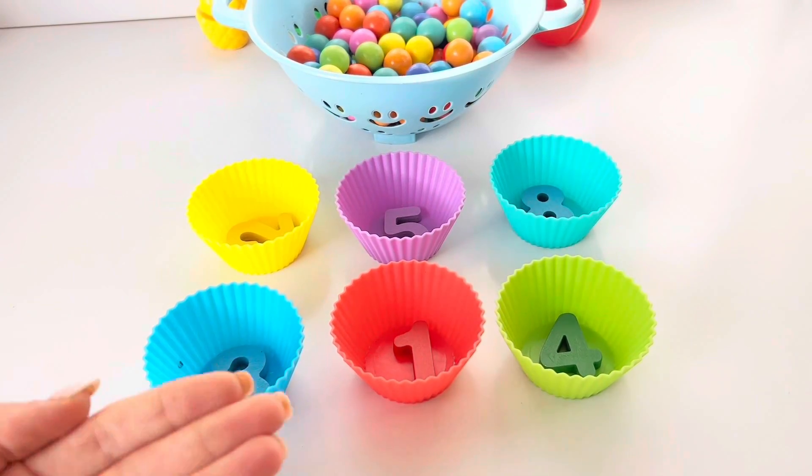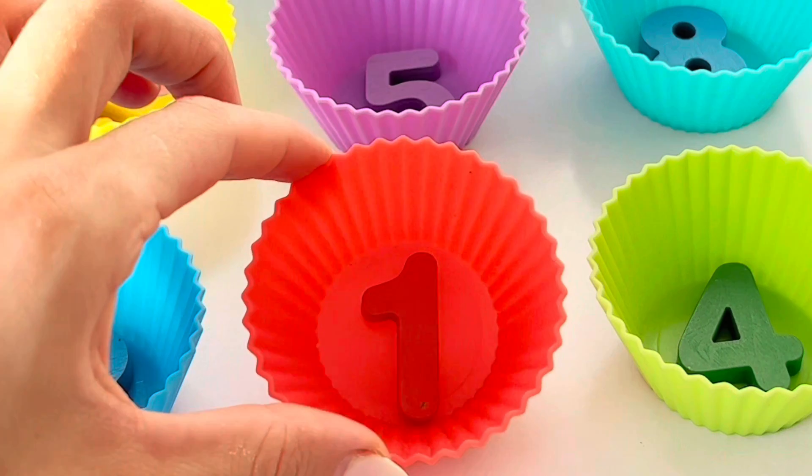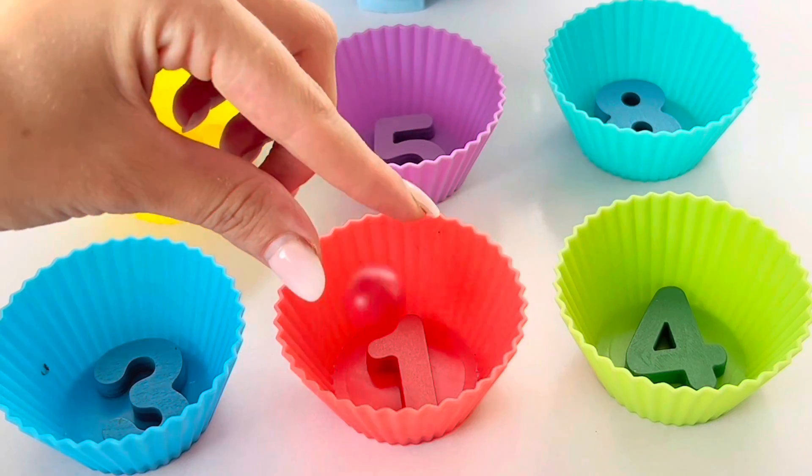Let's learn numbers and colors with Pipoony. Red ball has number one. Let's put one red ball in the red ball.